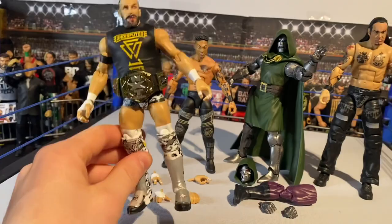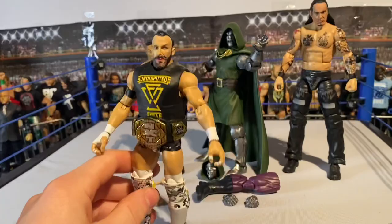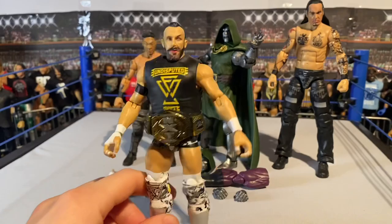I might have to wait until they get them in stores for the chase, because I don't want to order another one online just in case I get this same one again. So I'll wait to see when they get them in stores and look for the chase one - hopefully they have it.